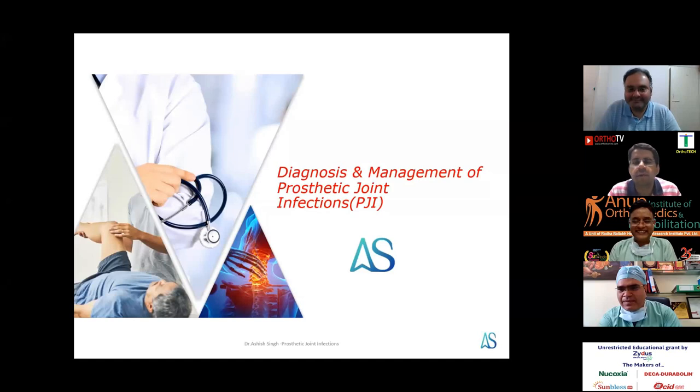Good evening everyone, we welcome you all to OrthoTV original webinar series. This webinar has been brought to you by Zydus, the makers of Sunbless 60K, Nukoxia, Deca Durabolin, and OCD QRS. Today we have a young and dynamic joint replacement and orthopedic surgeon, Dr. Ashish Singh, from Anoop Institute of Orthopedics and Rehabilitation. He is going to talk on diagnosis and management of prosthetic joint infections. We also have Dr. Sushil Singh and Dr. Salim Patel, orthopedic surgeon and senior medical advisor of Zydus. Over to Dr. Ashish Singh.